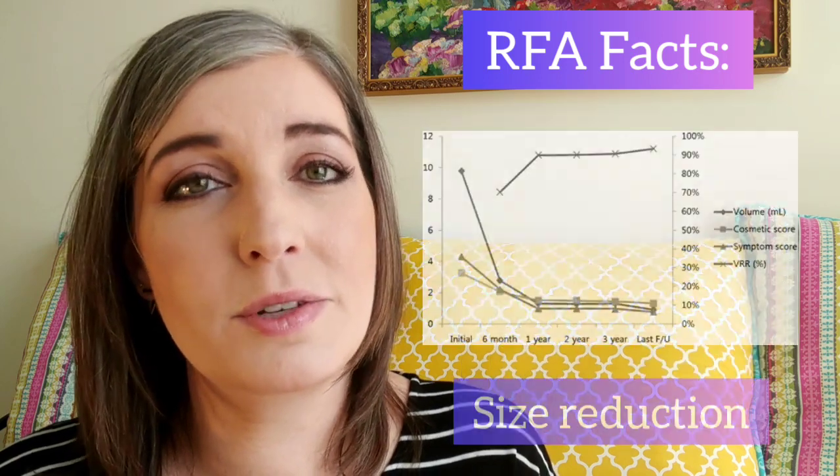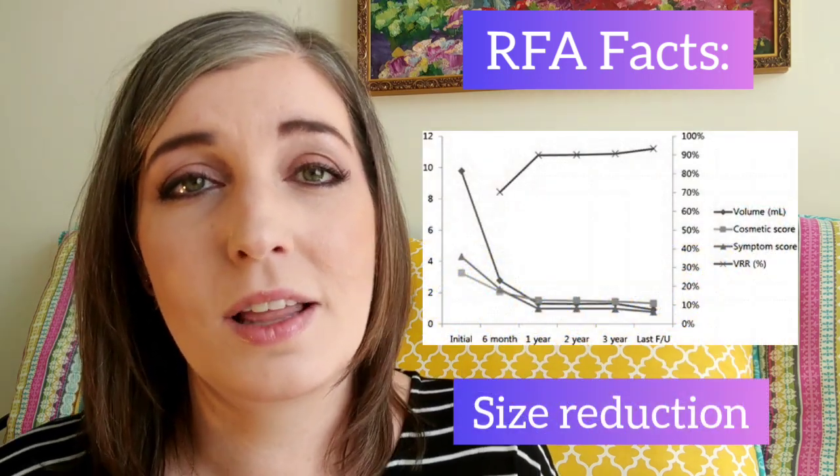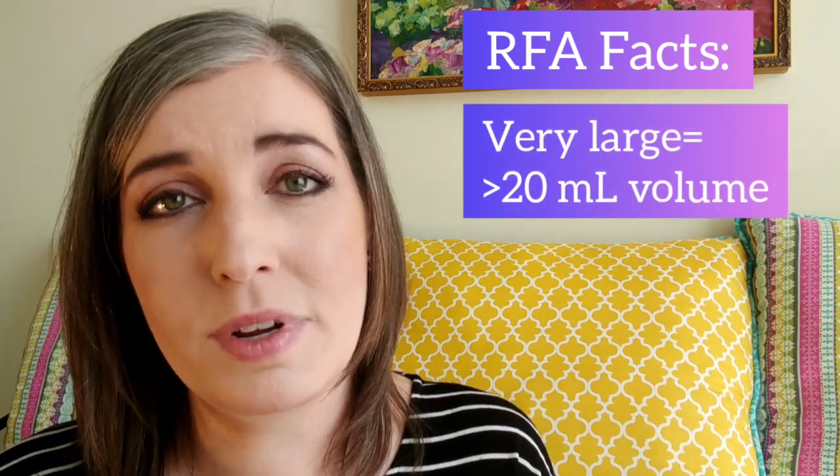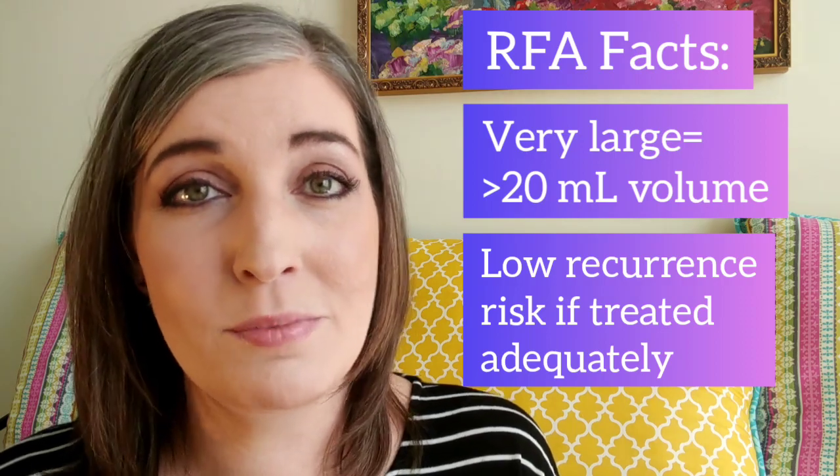Most nodules will reduce in size dramatically in the first 30 to 90 days. Large nodules, however, might require multiple treatments, but most nodules do not regrow when they are treated properly.